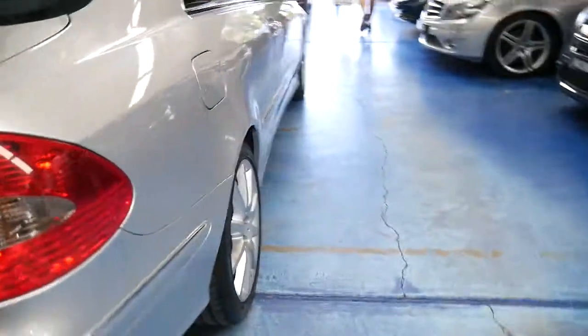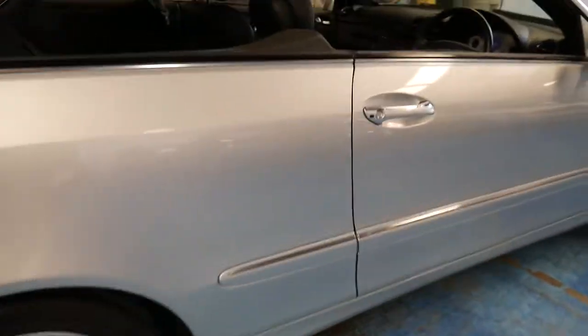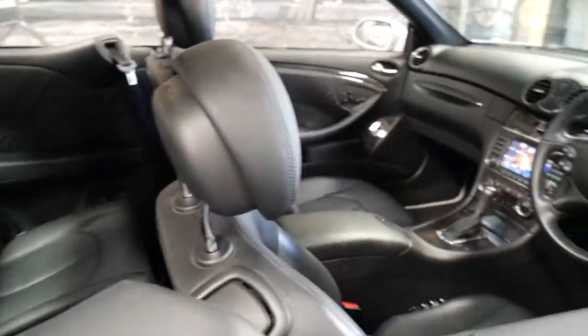The good thing about this 350 is it's only done 57,000 kilometres since new with a full service history. Tyres are very good, alloy wheels are not marked, the leather interior is in immaculate condition, and it has two keys.